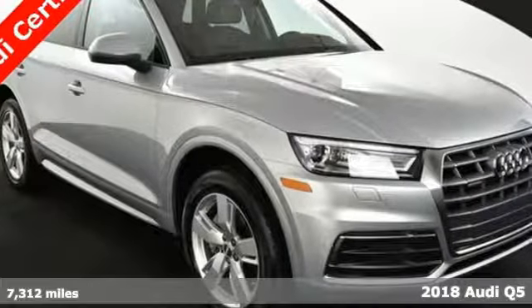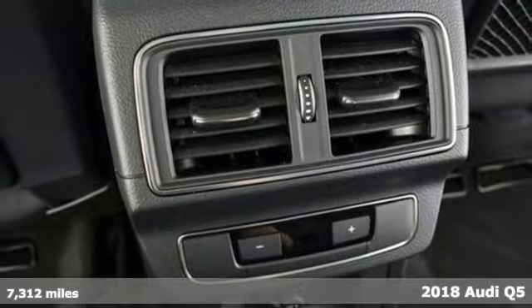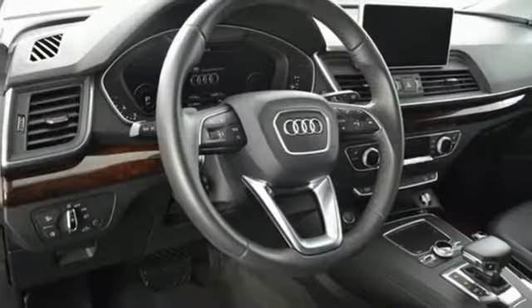Here's a 2018 Audi Q5. Go straight from the trail to the valet line in this luxuriously sporty SUV. Conquer the places luxury cars aren't supposed to go, with Quattro All-Wheel Drive and Audi Drive Select.